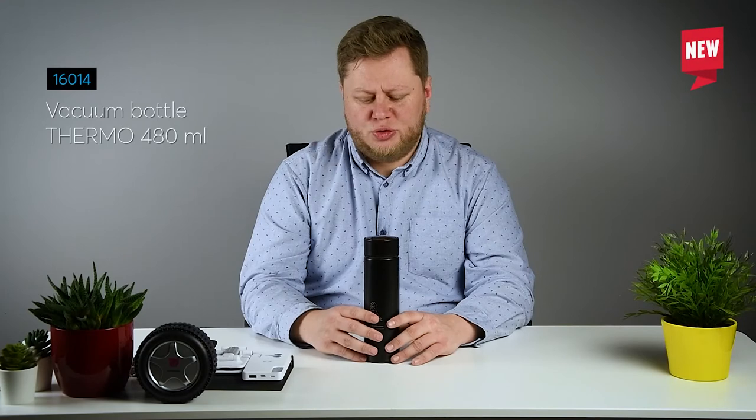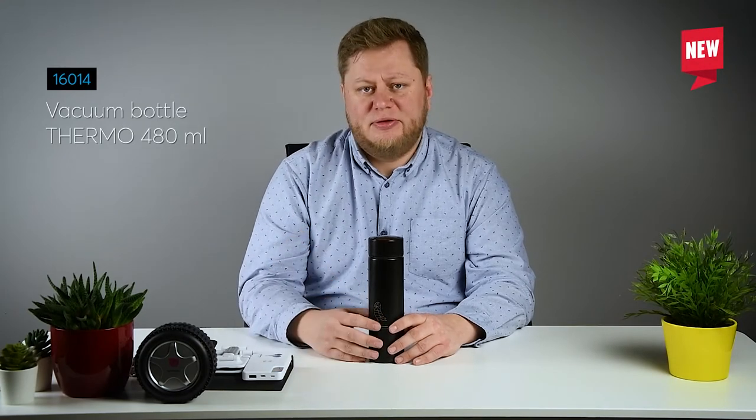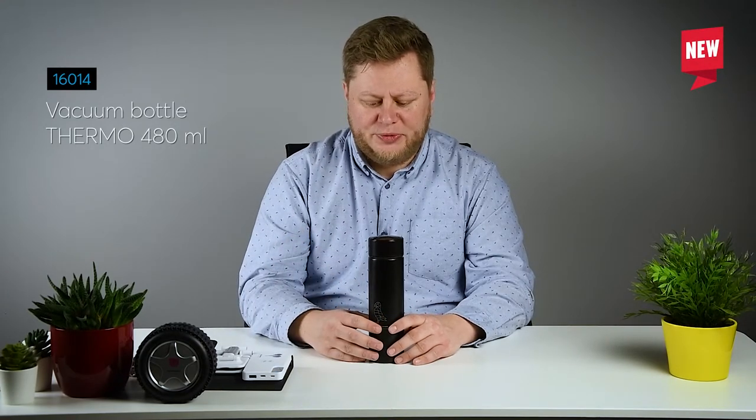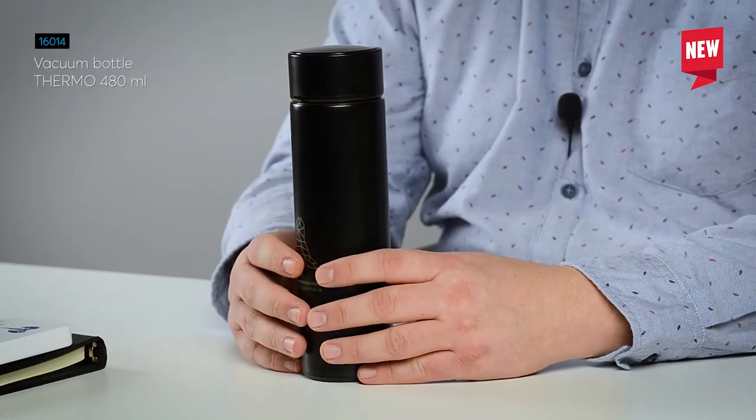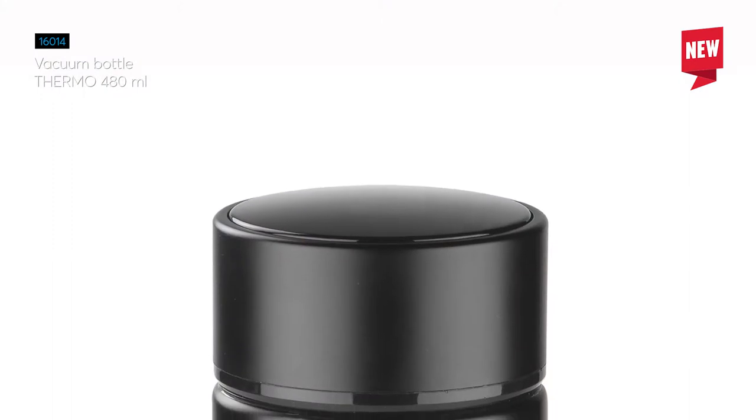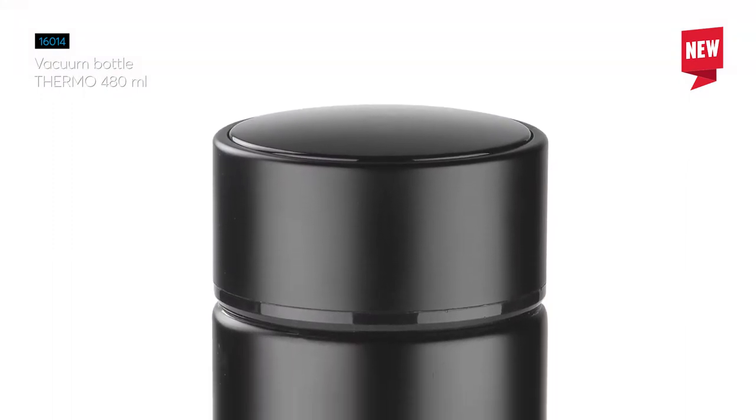Now let's check what I have here. The first product that I wanted to show you is this vacuum bottle. The name of this bottle is Thermo, and it is very well earned as it can contain hot fluids and retain their temperature for up to 13 hours.